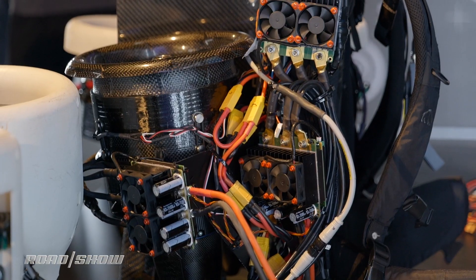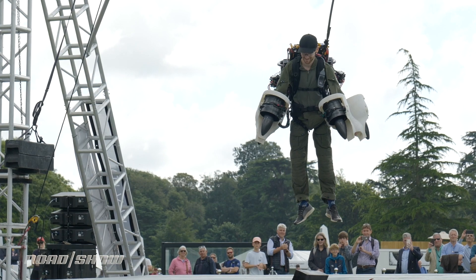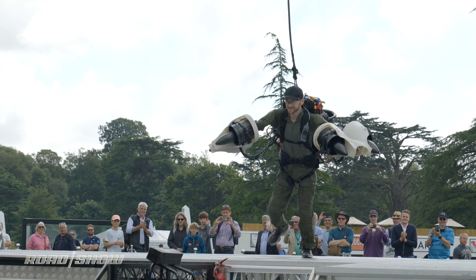We saw a quick demo of it outside and while it still has a way to go before it can meet the power and crazy flight path of the fuel-powered jetpack, the electric jetpack shows that it has some potential. As battery densities improve and there's more power available from those battery packs, we could see an electric version of these jetpacks flying through the skies in the next few years.